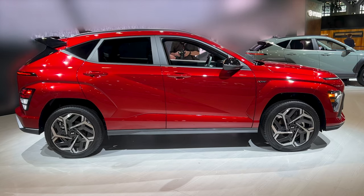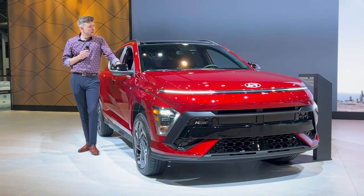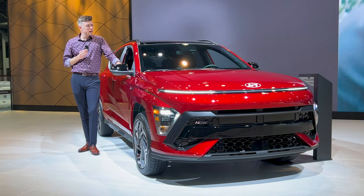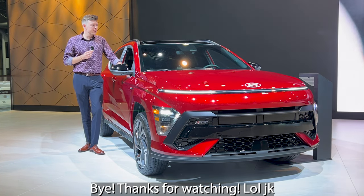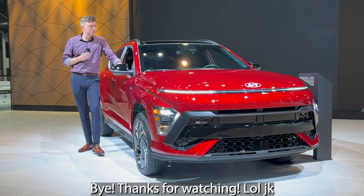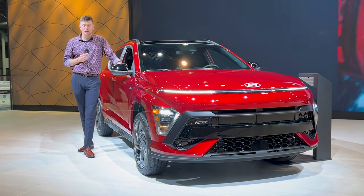So yes, the fully redesigned 2024 Hyundai Kona here at the New York International Auto Show. I gotta tell you, it looks just about the same but with a line running through the front and the back. No, I'm not giving it enough credit because it does actually look very, very good. So since I've already kind of talked about the design, let's just talk about the redesign.